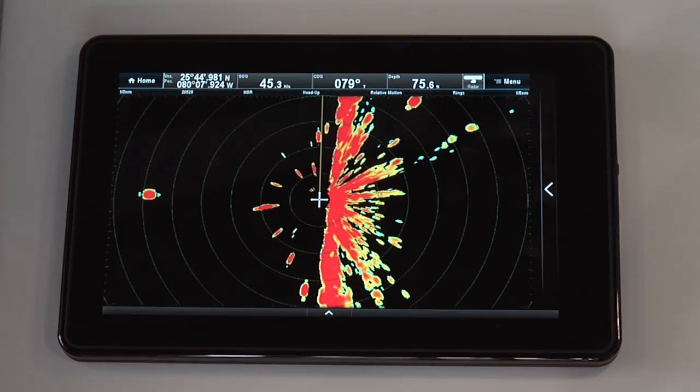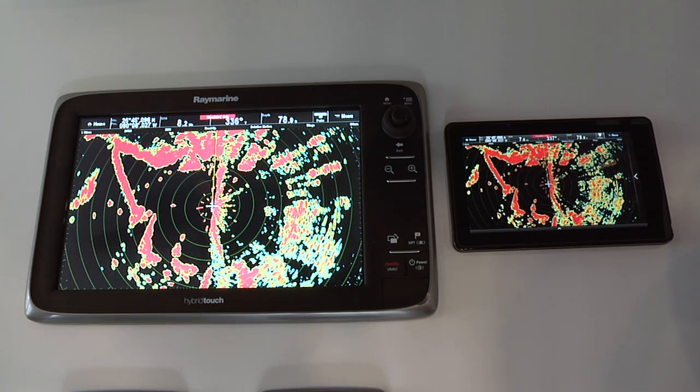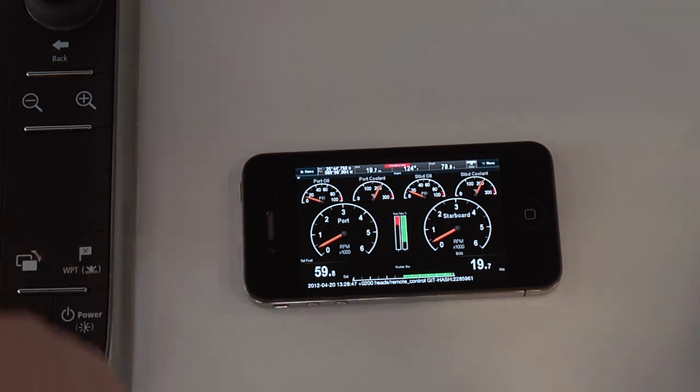The RayControl and RayRemote apps join the existing RayViewer app, which lets you see the live video stream from your C-Series or E-Series multifunction display from anywhere on board the boat.